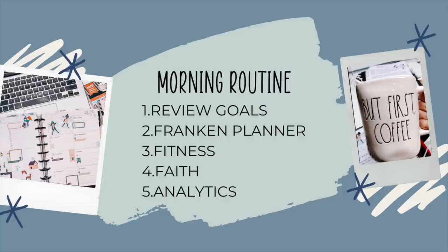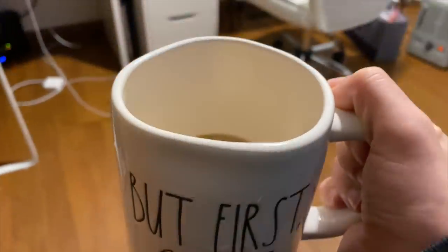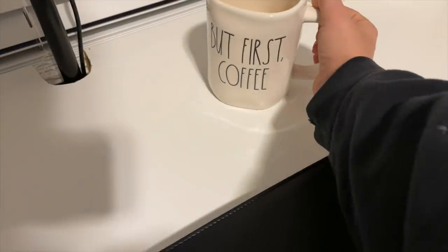Let's dive into my morning routine. Here's the list of what I'm doing: first thing is I review my goals. Then I look into my franken planner — the one that combines my hourly planner, my catch-all planner, and my social media planner. Then I get into my fitness planner, my faith planner, and my analytics planner.